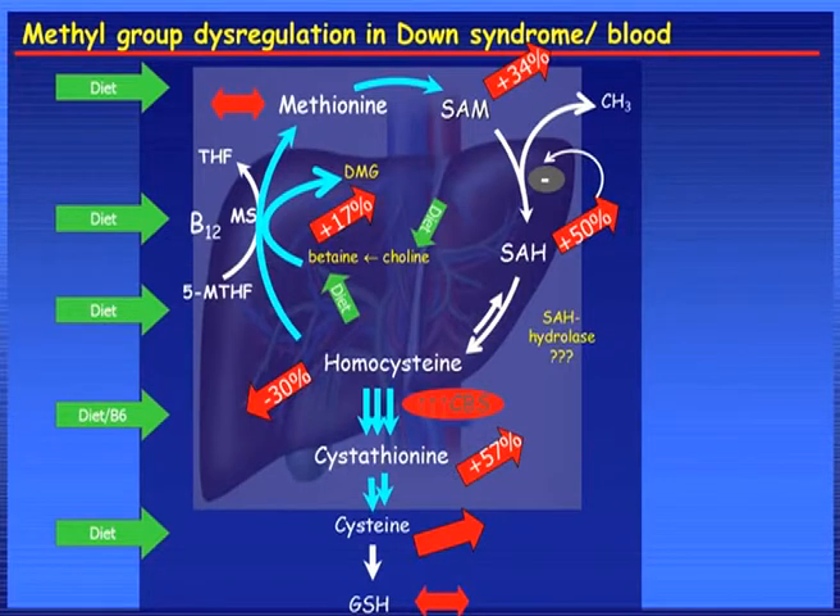To summarize the results in Down syndrome: we have 30% lower homocysteine, 60% higher cystathionine, 17% higher BHMT or betaine-choline, and the increase in SRH is much higher than that in SRM, so there is a shift in the methylation. We have many dietary components — methionine, B12, 5-methyltetrahydrofolate, B6, cysteine, choline, betaine — all supplied by the diet. So we think that the diet can play a major role in modifying this pathway.